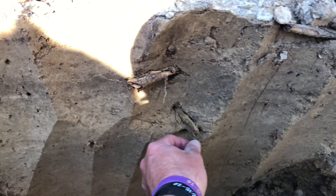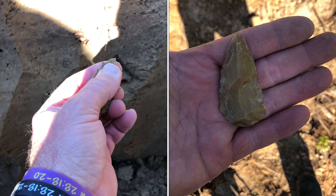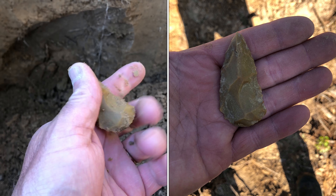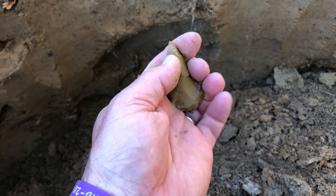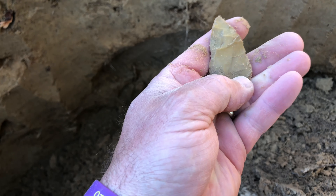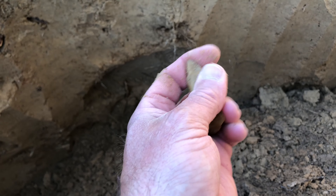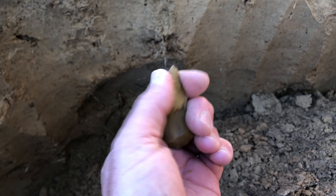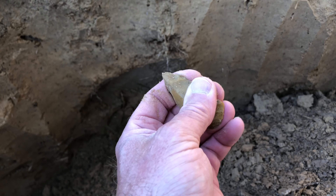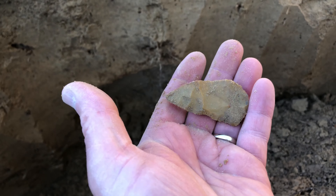I hit something in the side right here. Let's see what it is - it's got a point on it. Tip. Call that a preform, but we're gonna take it this morning. We're still having some cool temperatures in the morning. Thought we'd get out here and dig a little bit and see if we can't recover a few artifacts. I'm gonna get the shovel back in the dirt and find another one.